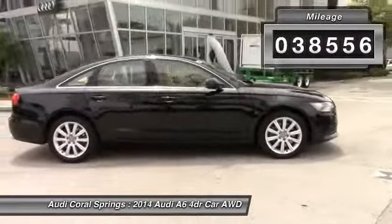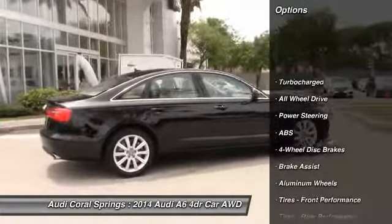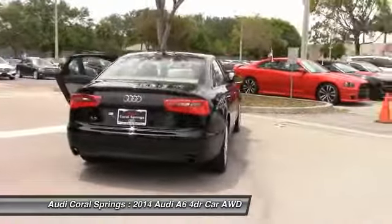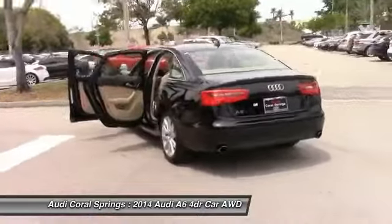Here are some of this vehicle's great options: traction control, all-wheel drive, anti-lock braking system, power passenger seat, navigation system, steering wheel audio controls, keyless entry, stability control, leather-wrapped steering wheel, Bluetooth.